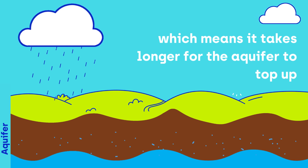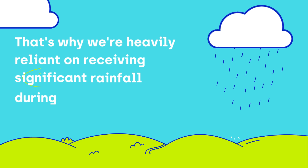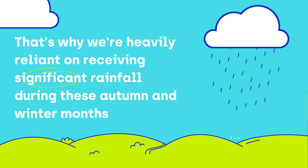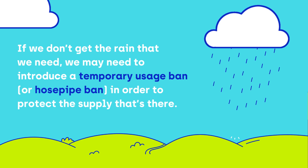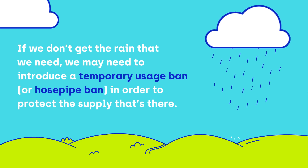This means it takes longer for the aquifer to top up. That's why we're heavily reliant on receiving significant rainfall during these autumn and winter months. If we don't get the rain that we need, we may need to introduce a temporary usage ban or hosepipe ban in order to protect the supply that's there.